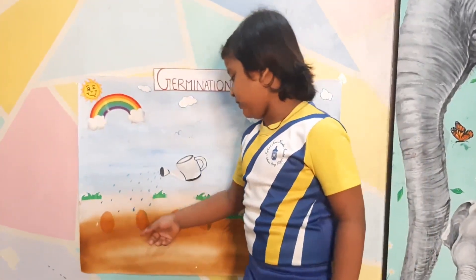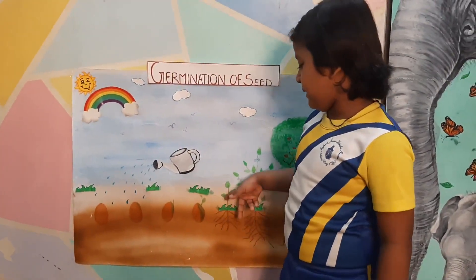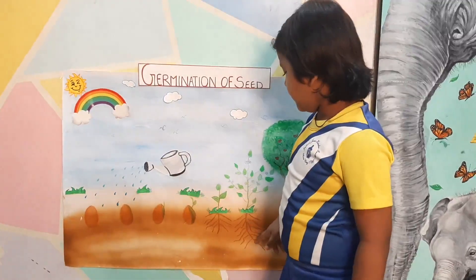Then it will slowly grow into a baby plant, and then a plant.